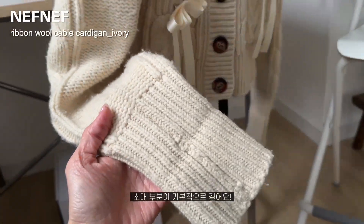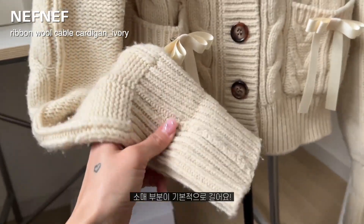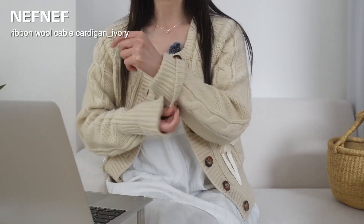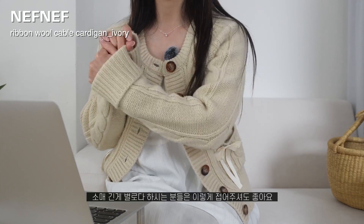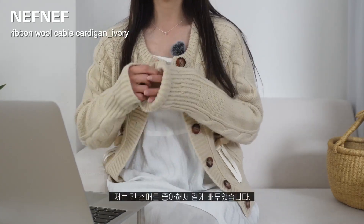소매 부분이 기본적으로 길게 나와 있어서 긴 소매를 좋아하시는 분들이라면 좋아하실 것 같고, 이 부분은 접을 수 있게끔 되어 있더라고요. 긴 게 별로다 하신 분들은 접어서 소매에 맞게끔 연출해주셔도 좋을 것 같아요. 저는 긴 게 좋아서 빼뒀습니다.